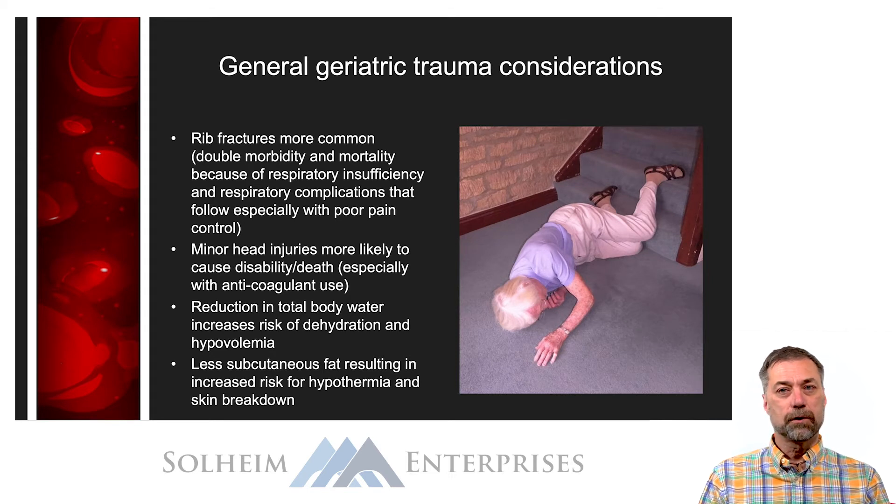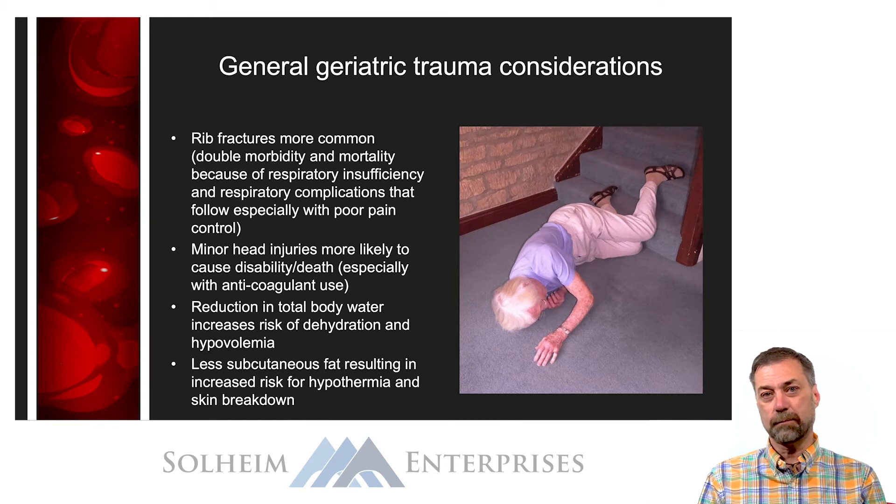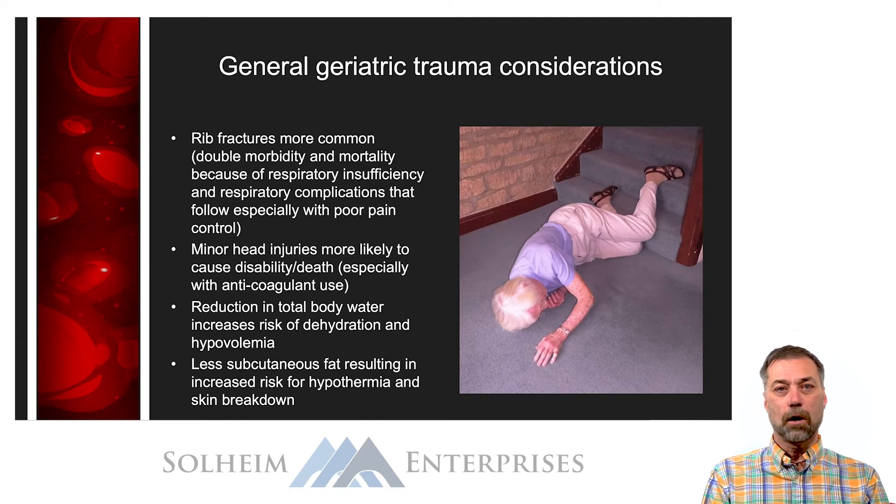As we get older we lose subcutaneous fat, which means we're not able to retain heat as well. Elderly adults are more prone to hypothermia, which contributes to the trauma triad of death discussed in the sepsis and MODS module, and it also increases the risk of skin breakdown. Doesn't this make you all want to grow older just listening to what's going to happen to us over the years?